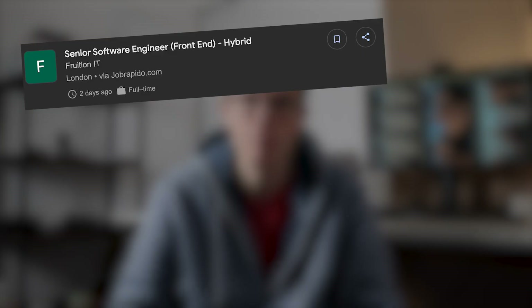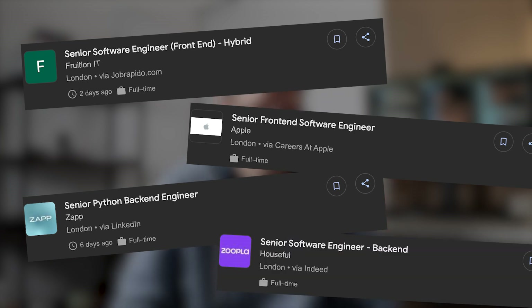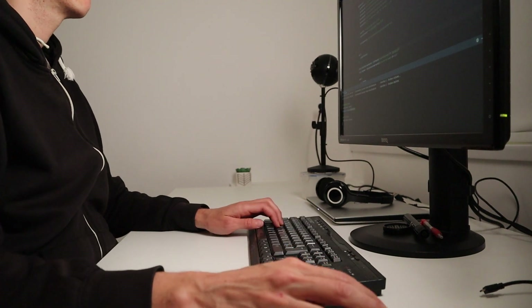Ever notice how job postings are divided into front-end and back-end roles? This split exists to help companies work faster. Specializing lets developers get good at one part of the project, which makes sense when building at scale. But when it's just you and your side project, this approach can hold you back. For years, I stuck to back-end tasks and avoided anything to do with layouts or interactivity because I always told myself front-end was too hard.